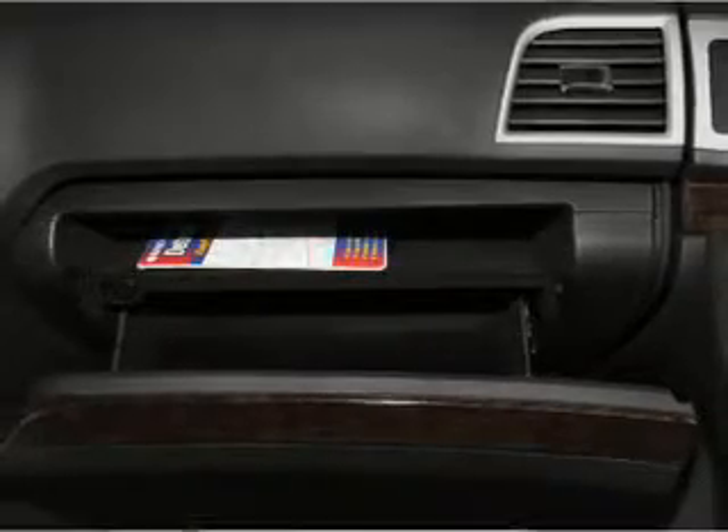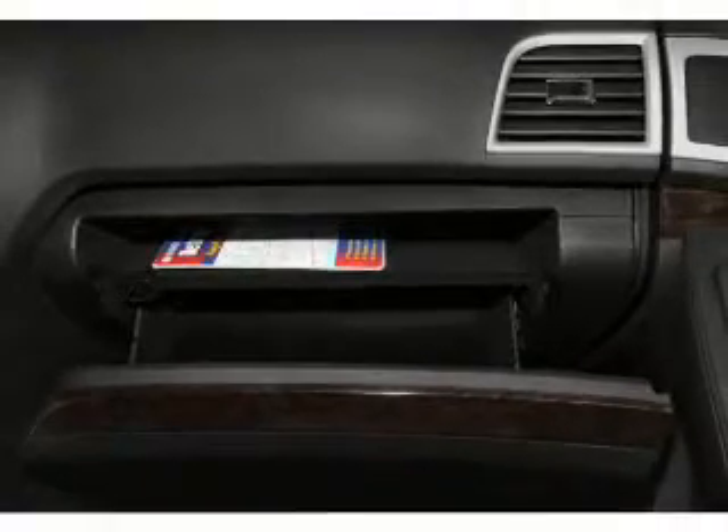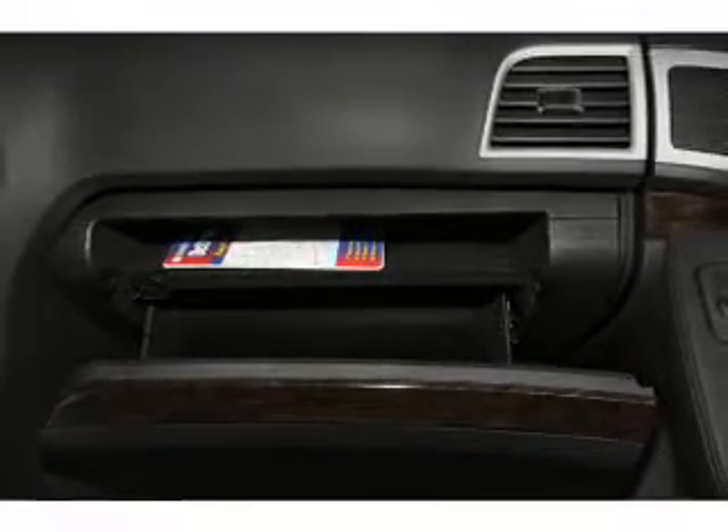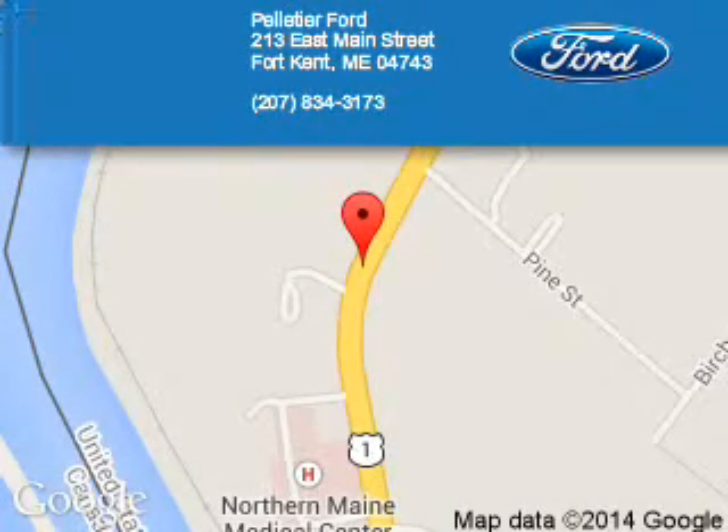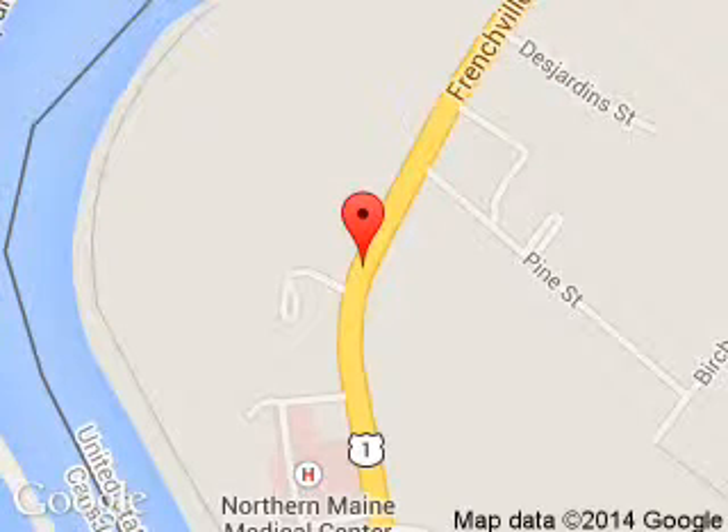Call or click to contact us today. Pelletier Ford is dedicated to doing everything possible to ensure that the experience you have selecting your next vehicle is a pleasant one. We are located at 213 East Main Street, Fort Kent, Maine, 04743. Thank you.